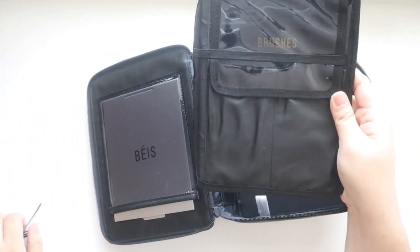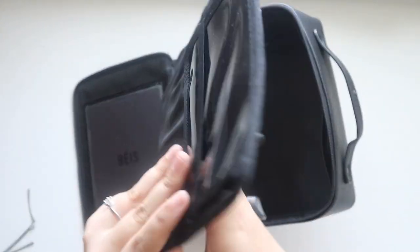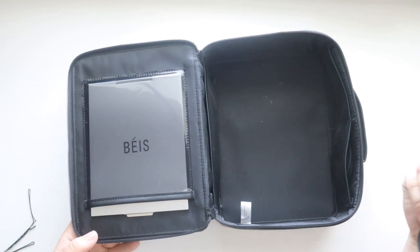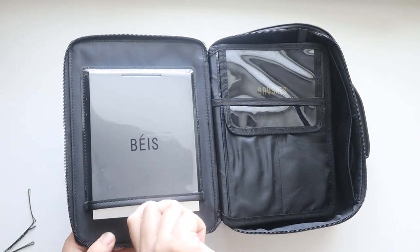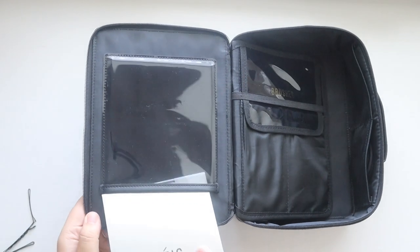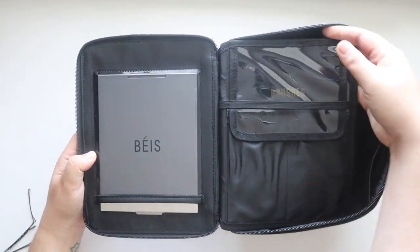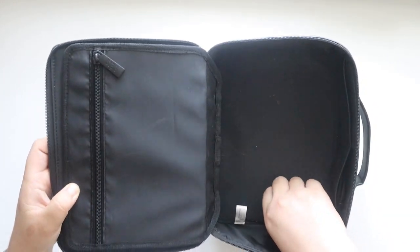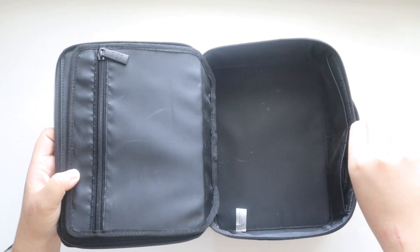I have bobby pins stuck to the magnetic brush holder right now. You can store all your brushes in the holder, and there's a spot on the back for hair accessories. If you don't want to use the brush holder you can remove it — it snaps on and off easily. There's also a little pocket with a compact mirror that tucks right in. And there are two slits on the side for hair ties and bobby pins.